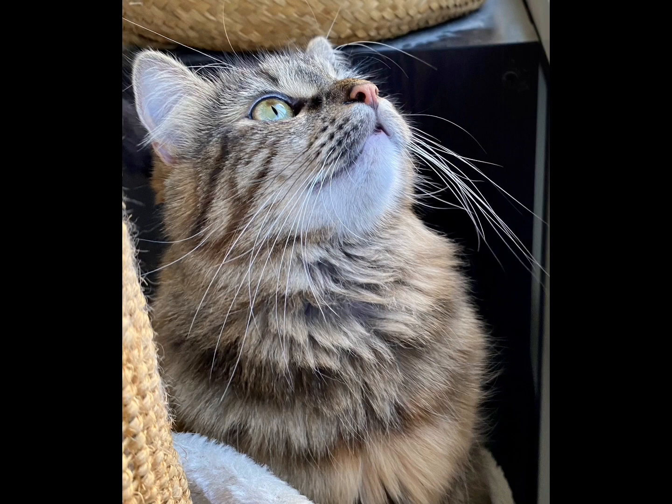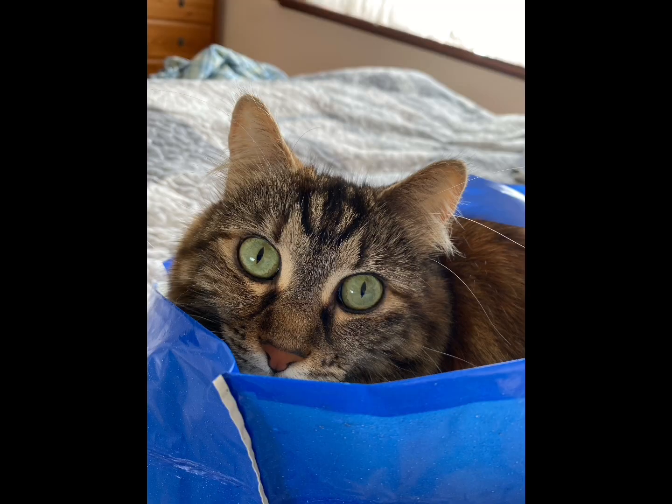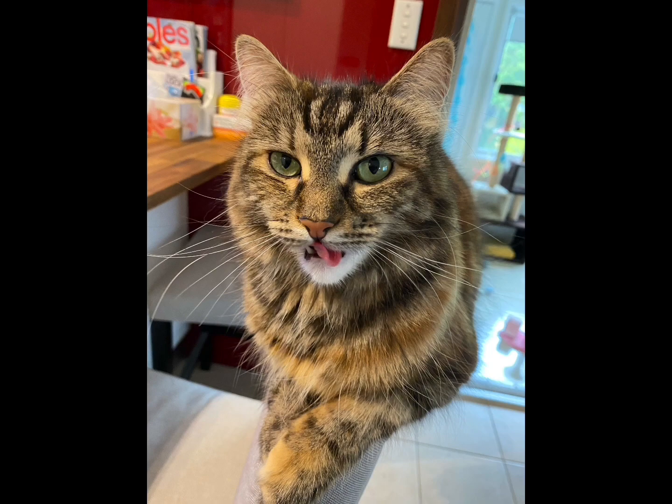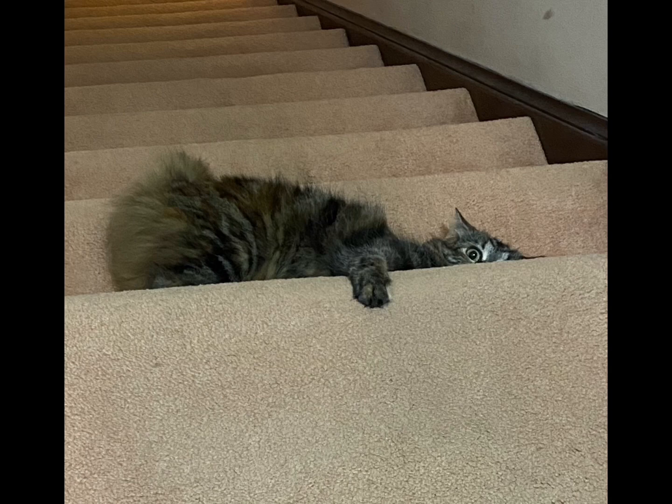She likes to find out what you're doing all the time and she loves to see what you've bought. She loves bags. She likes putting her tongue out, and as you can see she loves playing